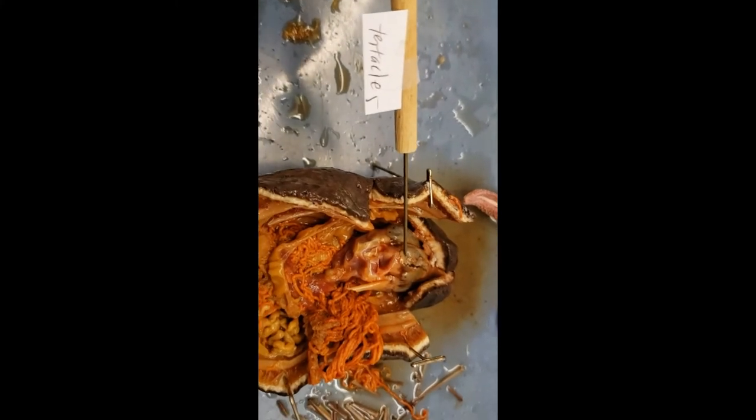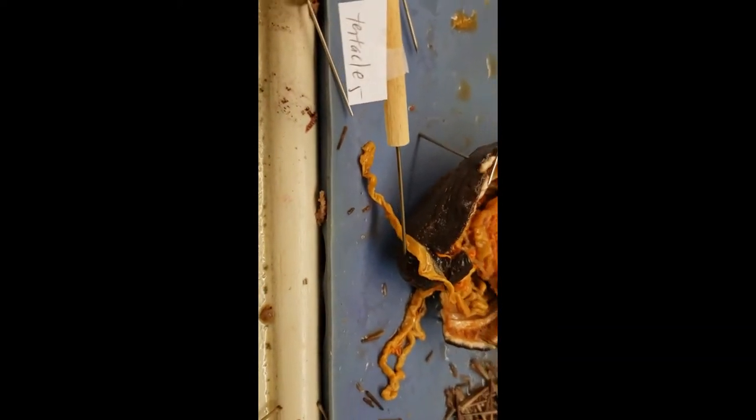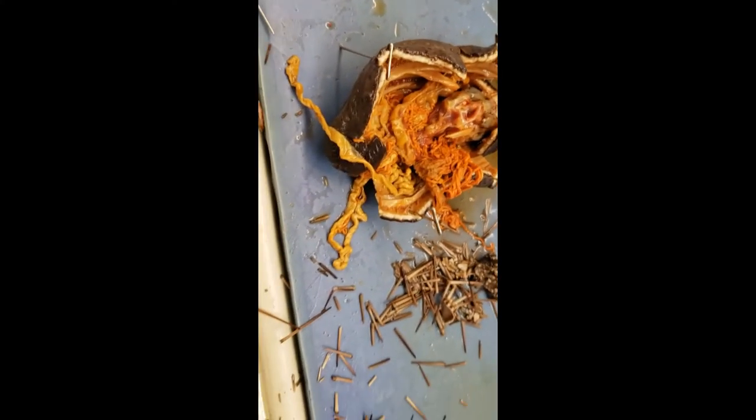Those tentacles get expelled out of the mouth. Remember we talked about oral and aboral ends with the sea star and sea urchin — same deal here. Tentacles are part of the mouth, so this is the oral region. Down here is your anus — the aboral region. Let's point out the mouth: 'feed me.' Then we have the anus.